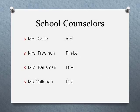Your school counselors that you will be meeting with are Mrs. Getty, who has last names A through FL; Mrs. Freeman, who has last names FM through LE; Mrs. Bousman, who has LF through RI; and Ms. Volkman, who has RJ through Z. We definitely look forward to talking with the class of 2020 and making sure that you are all on track and picking the right classes to help you for your future. Thank you.